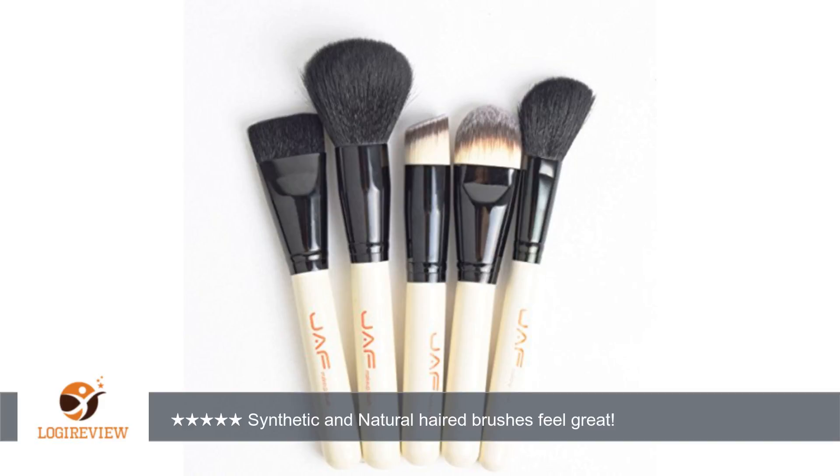It has at least one brush, if not two, for everything that she needs to apply, and I can totally see her having fun experimenting with some of the more unique ones.